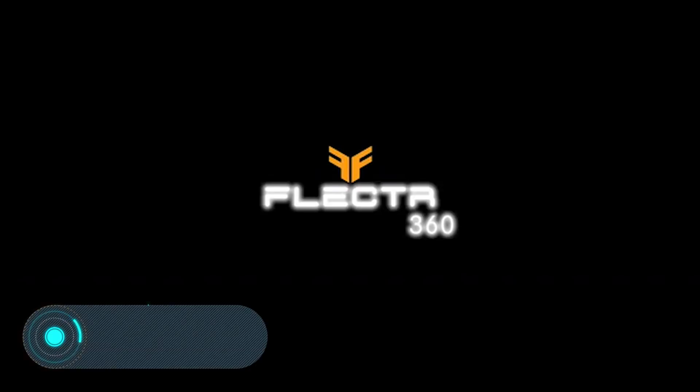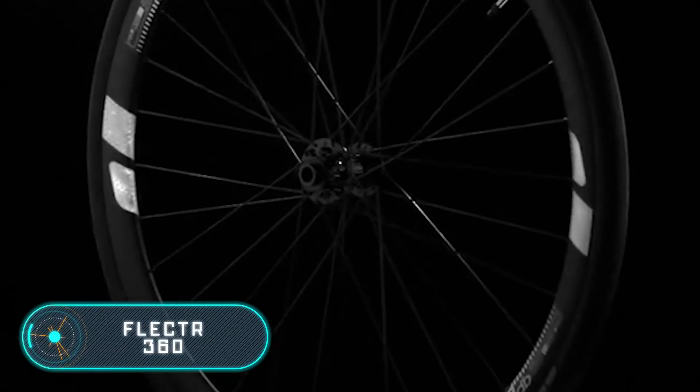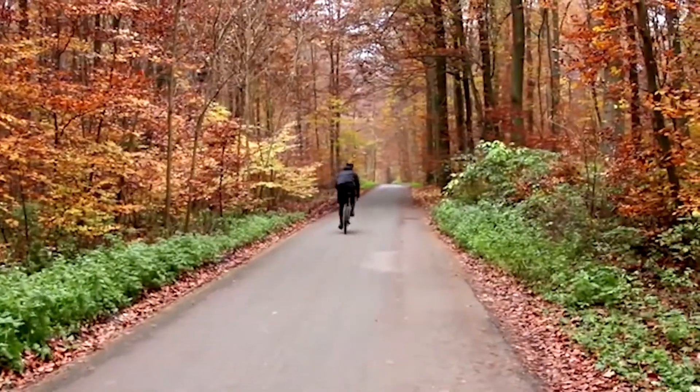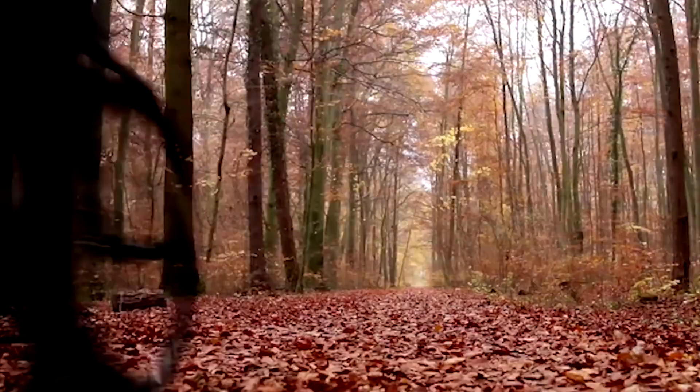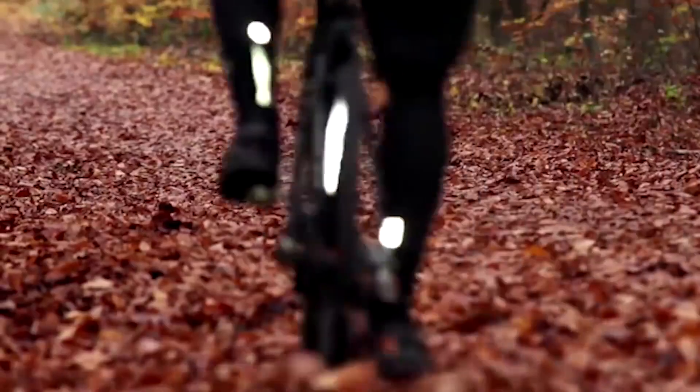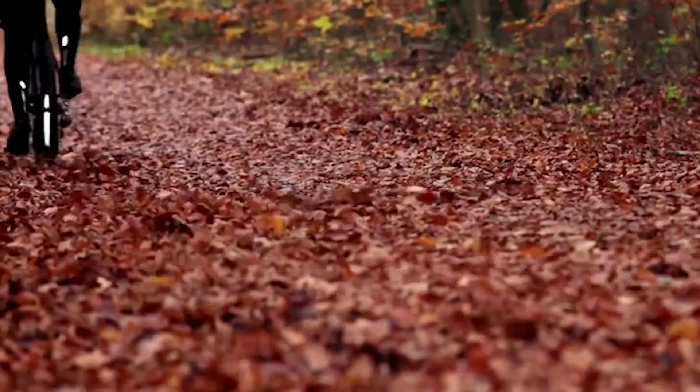Reflector 360. According to the creators, this is the first reflector with a 360-degree visibility and no other product can match its technical properties. The invention is attached to the wheels and reflects a strong beam of light in any direction, so the cyclist can feel completely safe during the night. Besides, it's suitable for wheels of any diameter with any number of spokes.